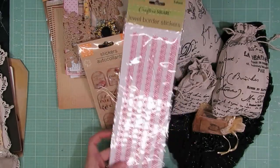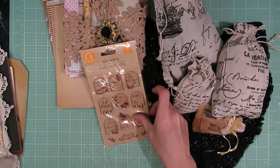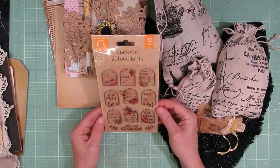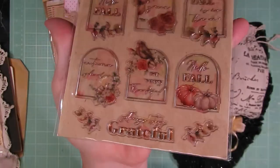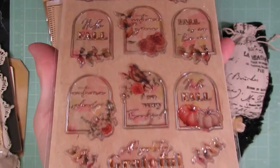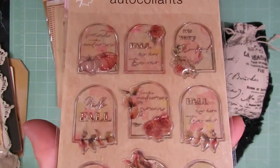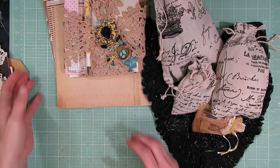Those jewel border stickers are super long as you can see, so those will be fun. And these are really nice - some fall stickers with fall themes like 'hello fall,' 'grateful,' that kind of stuff on them. I'll try and hold it up at an angle because I know the light's glaring a little bit. Some really nice stickers - that's what was inside of the file folder.